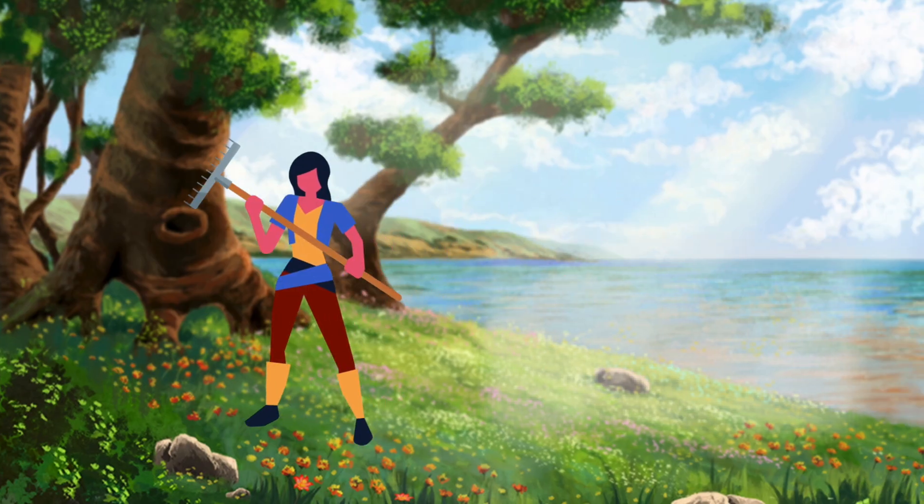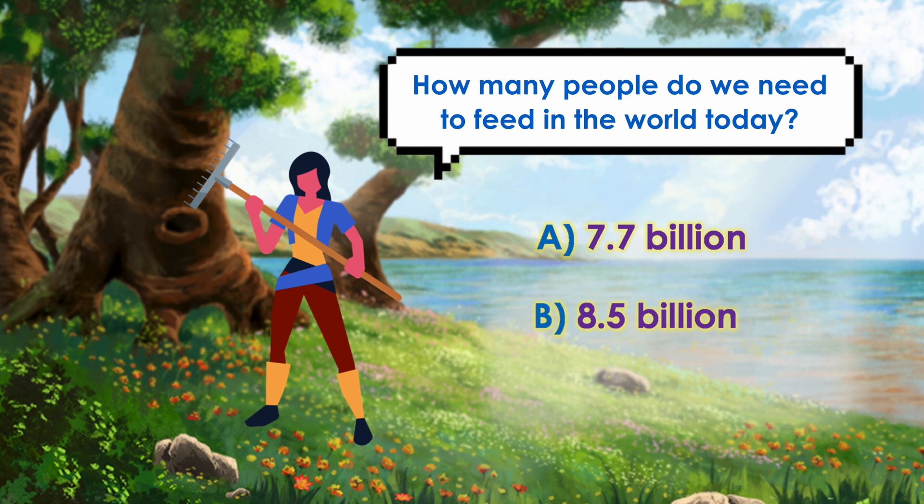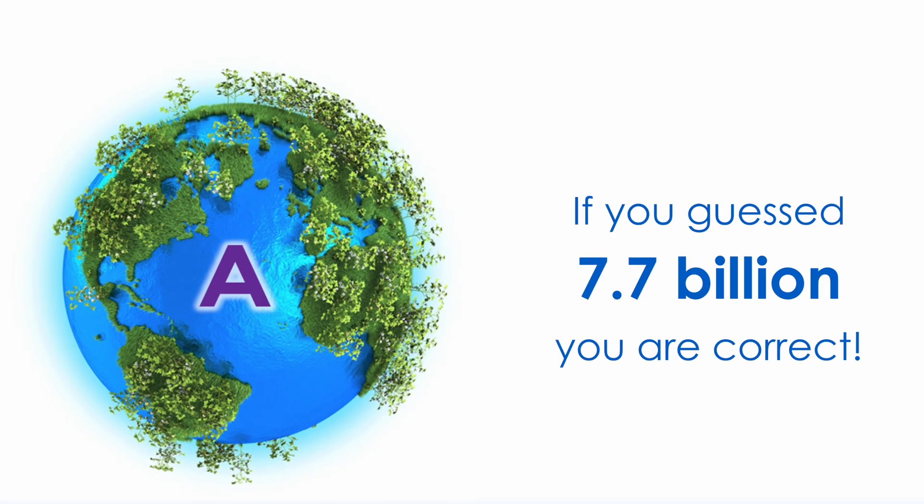I wonder if you know how many people are currently on Earth? Is it 7.7 billion, 8.5 billion, or 10.1 billion? If you guessed 7.7 billion, you are correct! Good job!